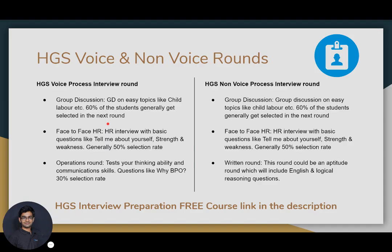Now let's talk about the voice process interview rounds. There are three rounds in the voice process. The first round is a group discussion on easy topics like child labor — the selection rate is generally 60%. After the group discussion, a face-to-face HR round is taken where they ask basic HR questions like 'tell me about yourself' and 'strengths and weaknesses.' The selection rate of this HR round is generally 50%.